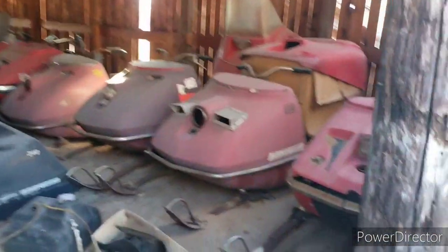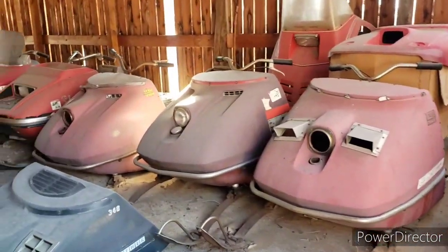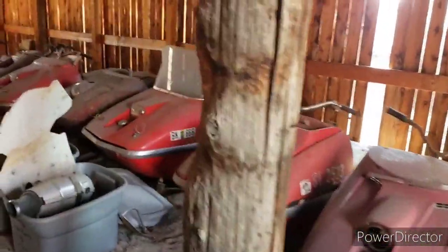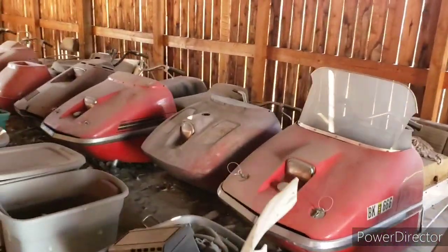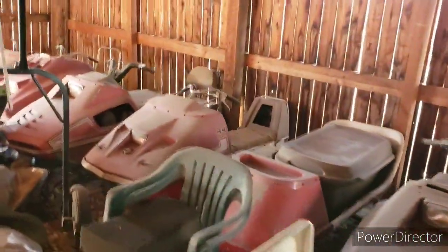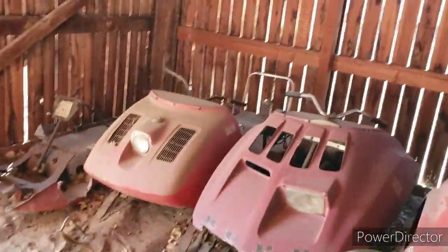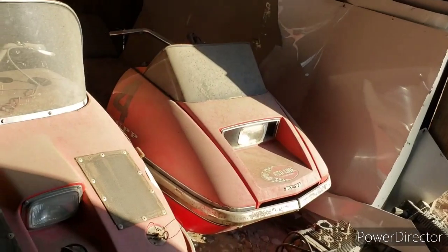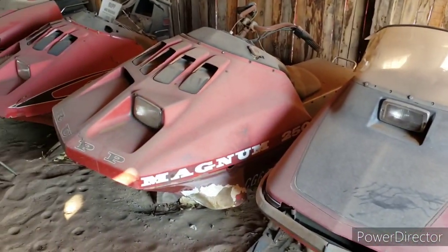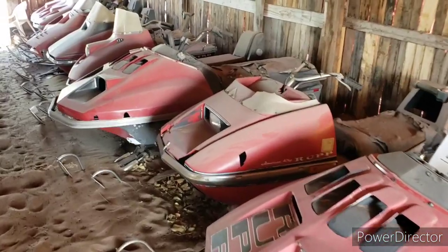Now we're going into Rupp barn number two. These are all Rupps as part of my collection — I'm trying to collect one of every year and model made. Pretty much all these need to be restored still; that'll come over time. '76 Magnum 250, '76 Magnum 440 — need to get to restoring those sometime.